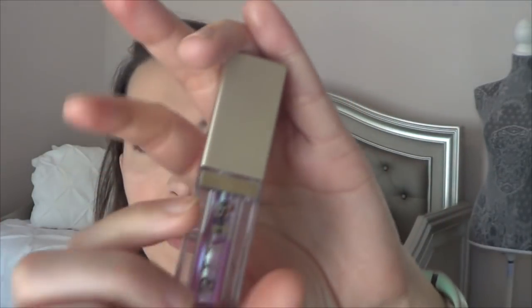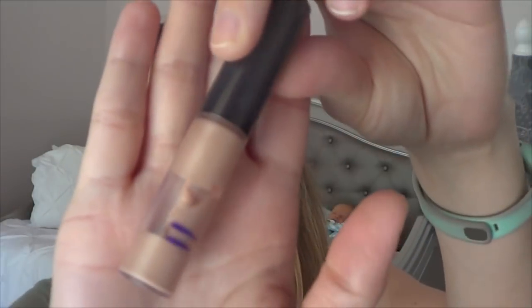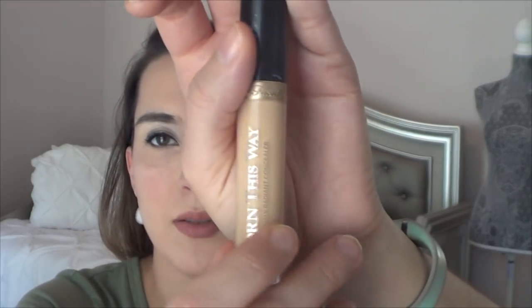Moving on to the three liquid products that I've hit pan on — and when I say hit pan, I mean look at all that air and bubbles. This is from Stila — this is the Magnificent Metals Glitter in Sunset Cove — and I absolutely love this for topping my eyeshadows. It's just a really pretty pink iridescent shimmer. Then I have from Becca, the Shimmering Skin Perfector in Opal — look at all that pan on the side of the container. And then this last one is from Too Faced — this is the Born This Way Concealer — and you can see marks where I've been scraping it, so it's definitely getting close to being used up.